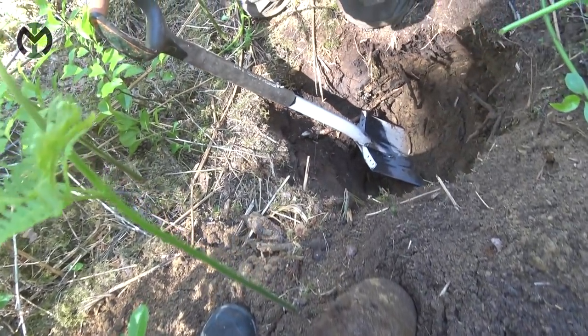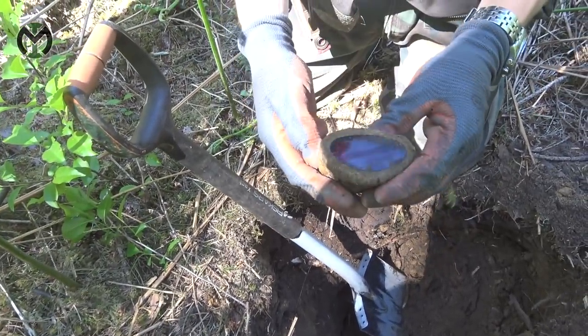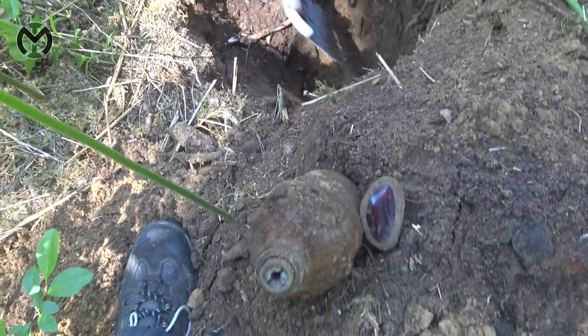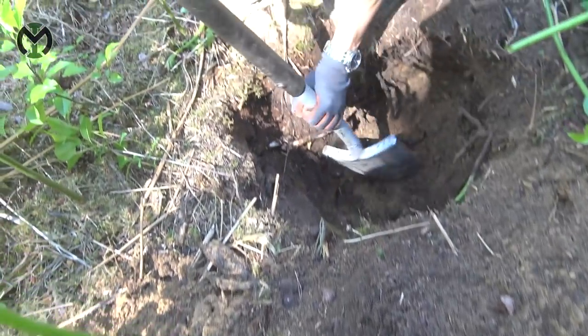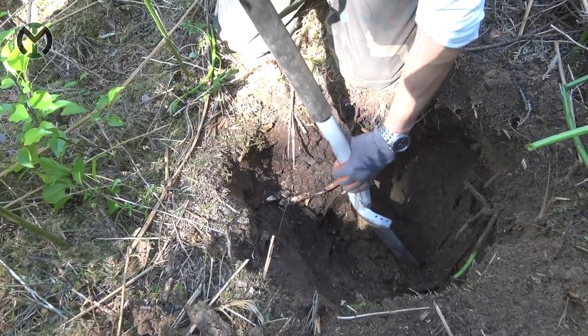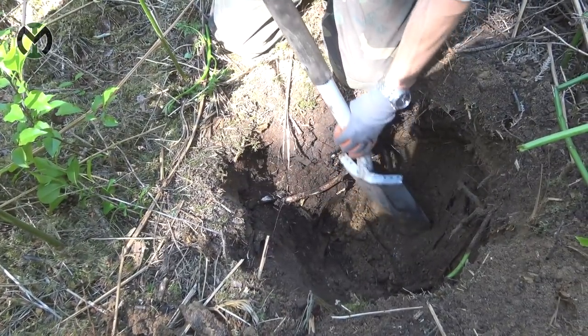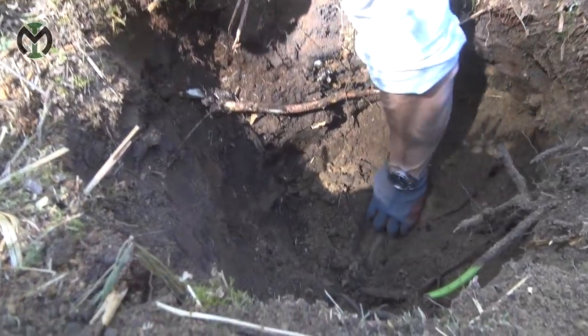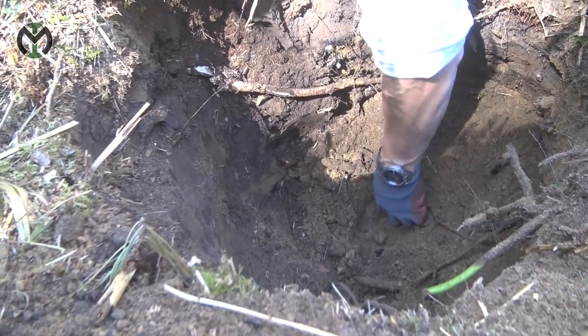Is there even more? I think so, yes. There's a lot of iron signals down there. I think I see some aluminum there as well — something down there.